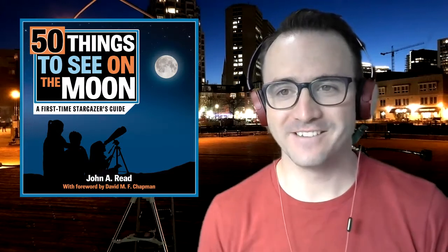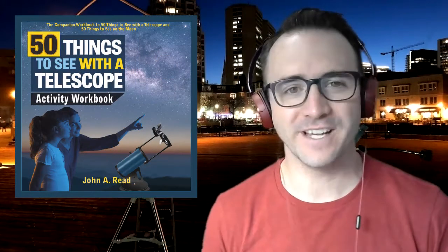Hey everyone, it's John Reed, author of 50 Things to See with the Telescope. Welcome to the Homeschool Astronomy Challenge Series. In this video, we're going to explore a very famous star pattern known as DAVE. This is Learn to Stargaze.